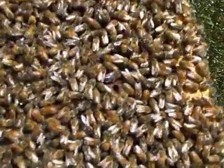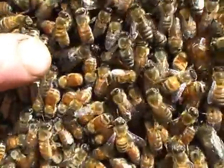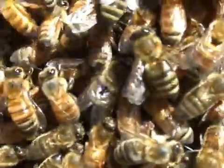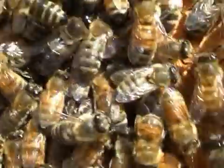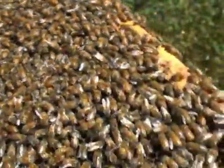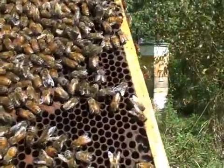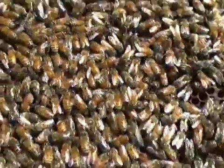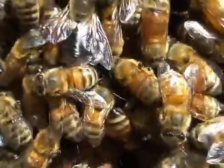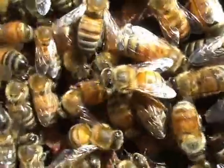Most of these are all worker bees, but you can see drones like this one right here — this bigger guy. He's got big eyes. You see that? Drones have a bigger body, big eyes, and the workers walk out on top.